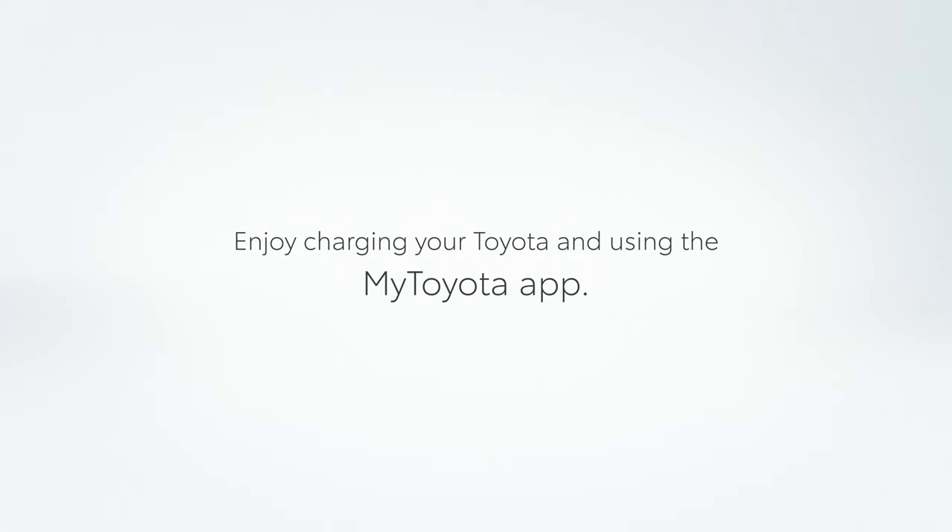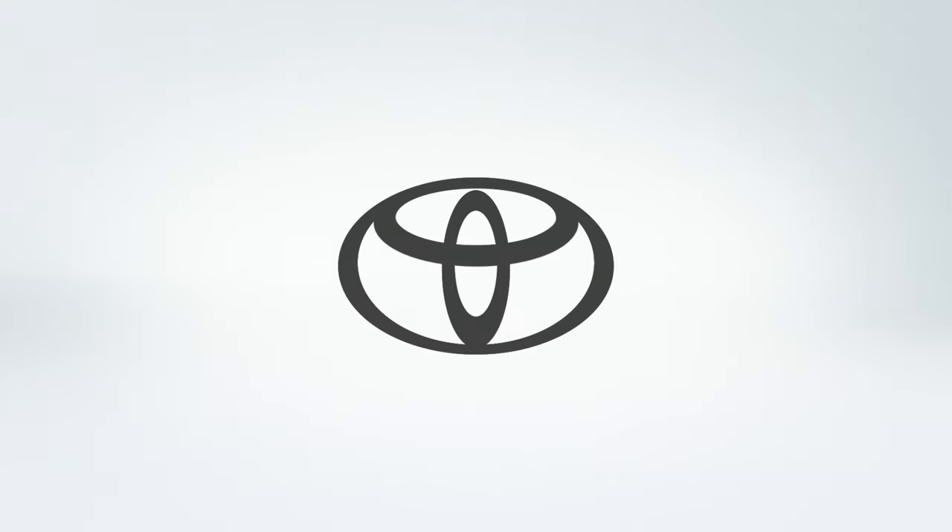That's all there is. Enjoy charging your Toyota and using the MyToyota app.